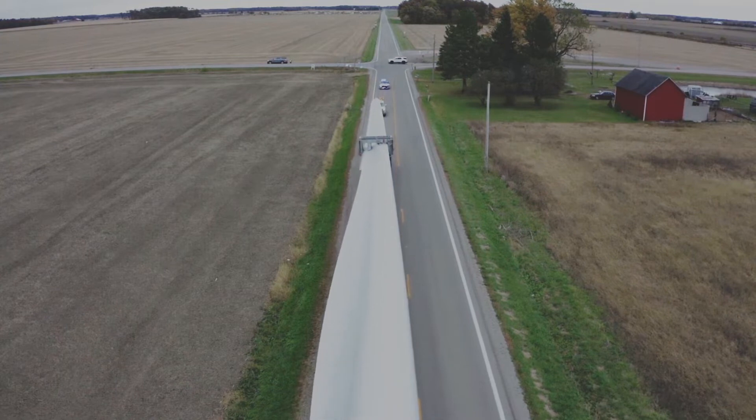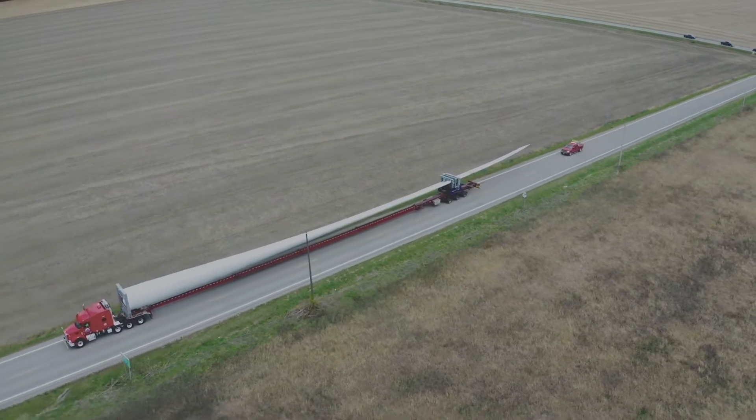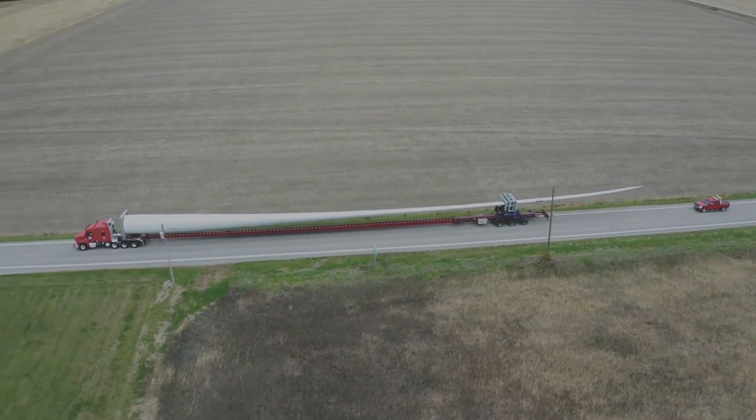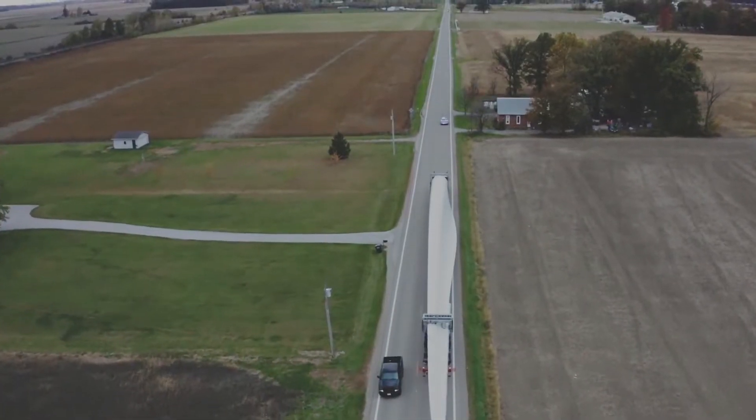The specifications around this extremely large blade are so new that our engineering team had to create fully custom solutions, working with the customer's chosen transportation provider in order to ensure no challenges occurred along the route through this rural farming district.